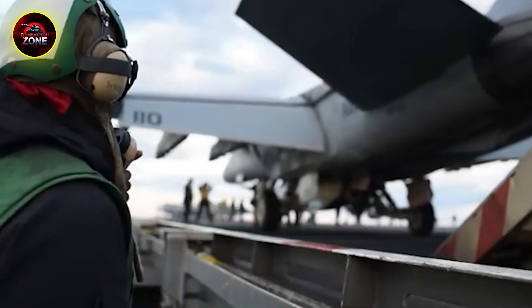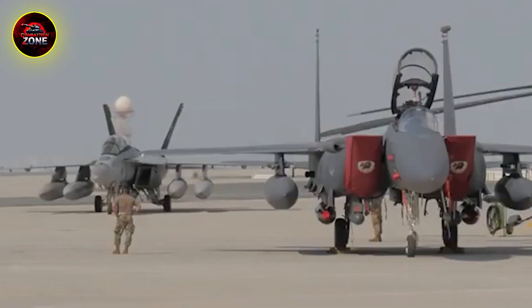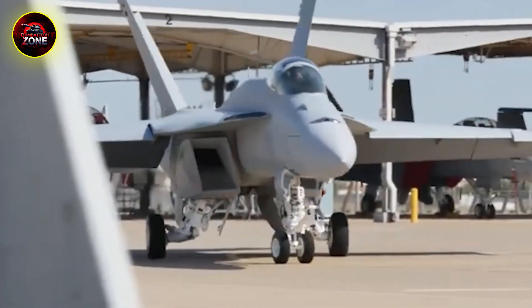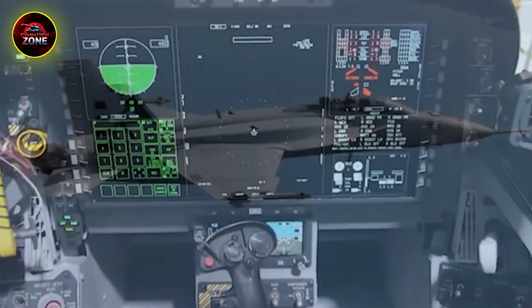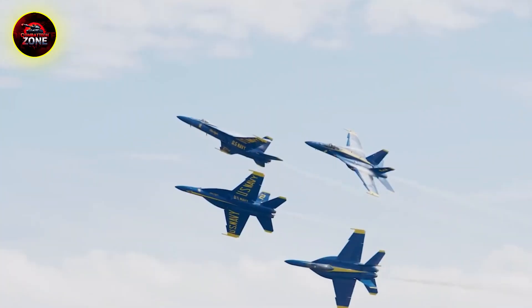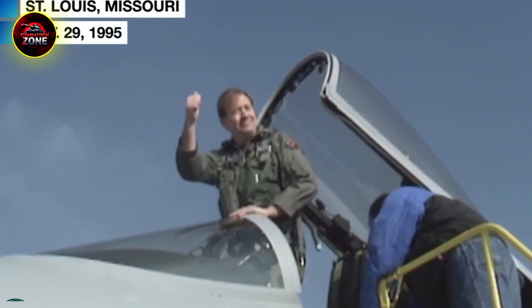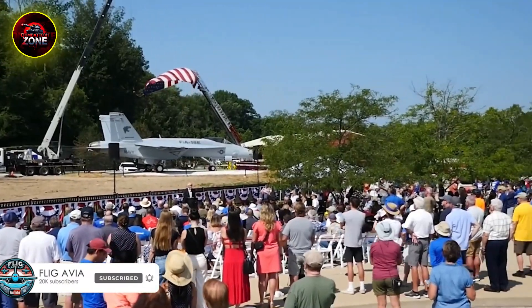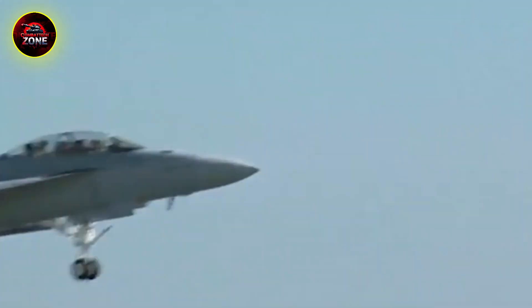The story of the F/A-18 Hornet is a master class in smart aircraft design. It started with a game-changing idea: build one jet for maximum versatility. That solid foundation allowed it to be reborn as the bigger, more powerful Super Hornet, and through non-stop modernization it's been transformed into the Block III — a networked, sensor-packed, incredibly deadly 4th-Gen-Plus fighter. The Hornet stands the test of time not despite its age, but because its core design was so good and so adaptable that it could be constantly reforged to meet new threats. It isn't a stealth fighter, but it is a smart fighter, a tough fighter, and a proven winner in combat. As it continues to serve as the backbone of U.S. naval aviation from carrier decks all over the world, the Hornet remains a dominant force — proof that in air combat, evolution can be just as powerful as revolution.